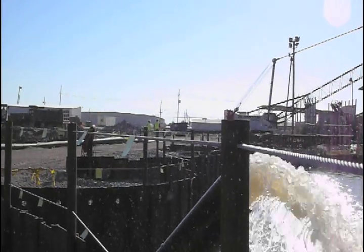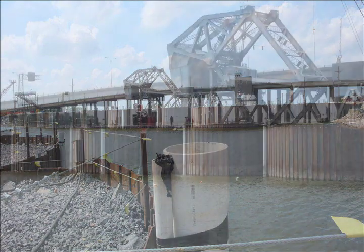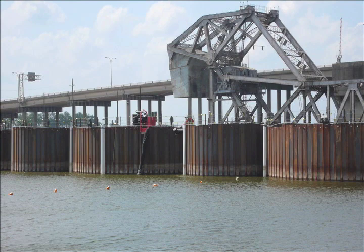Griffin used 42 deep wells to lower the piezometric head of the groundwater table five feet below the excavation to minus 33 to minus 35 feet to relieve hydrostatic pressure and for the cofferdam unwatering.